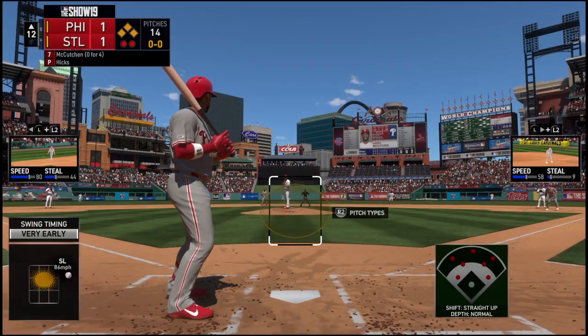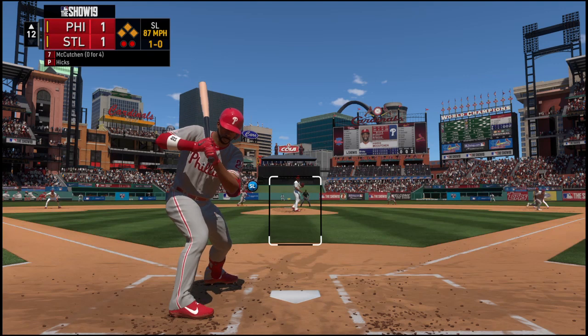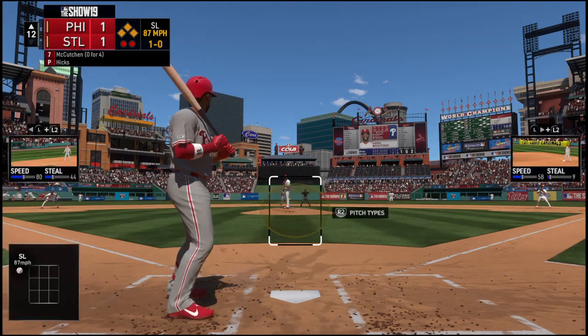A big spot here as Andrew McCutcheon steps in, hitting with the go-ahead run at third and two away. That's inside for a ball, 1-0.